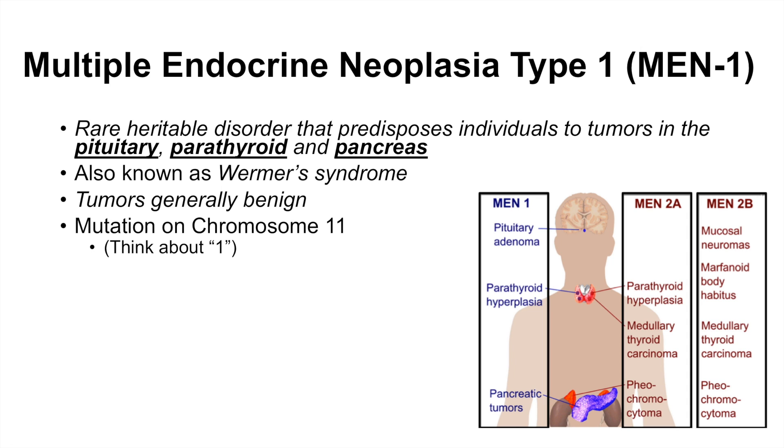MEN1 is due to a mutation on chromosome 11. I always like to think about MEN1, the number one — think about chromosome 11. That might help you remember that MEN1 is on chromosome 11. MEN1 is an autosomal dominant condition, and the MEN1 gene is located on chromosome 11.